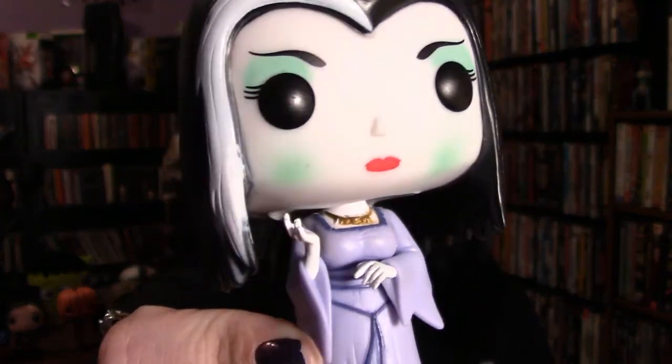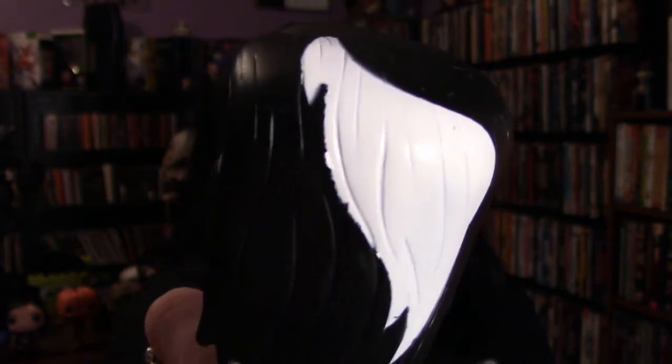She's absolutely gorgeous. For those that are really detail-oriented with their collecting, I did notice there is a slight imperfection when it comes to the paint on her hairline, but it's very slight. Honestly, I just noticed it and I'm kind of like, eh, it's fine. Overall I'm extremely happy with her. I think she's gorgeous and I absolutely love her. She is definitely going to be a perfect addition to my collection. Definitely very stoked to have her in my life.